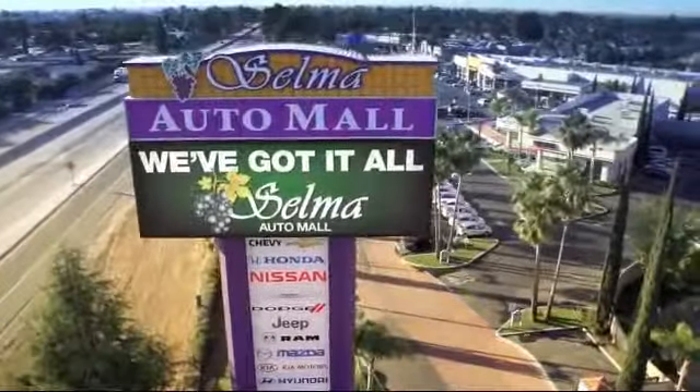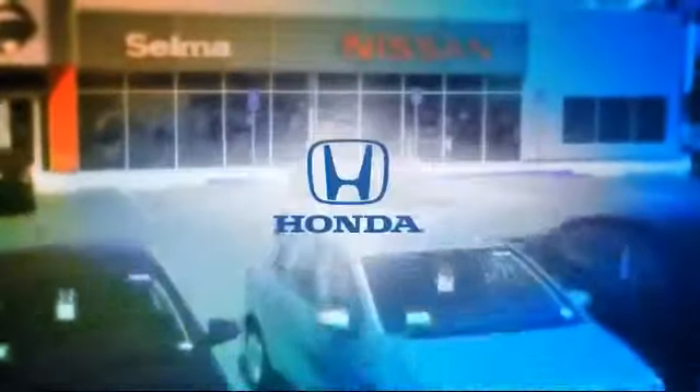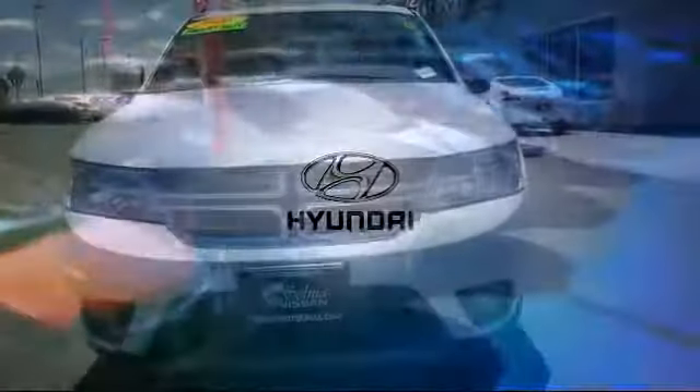Welcome to the Selma Auto Mall where we have 10 new car brands at one location and practically every make of quality pre-owned cars, trucks and SUVs.